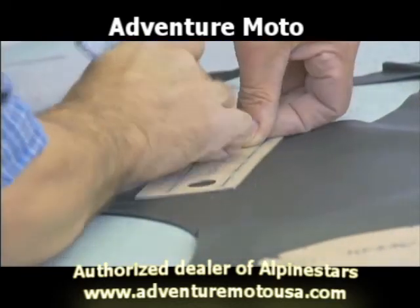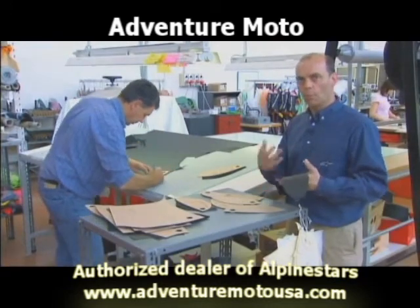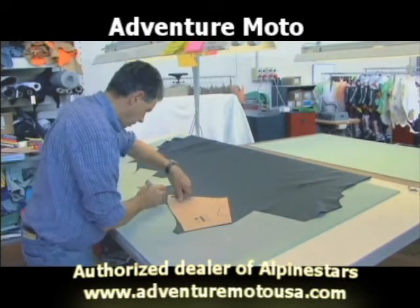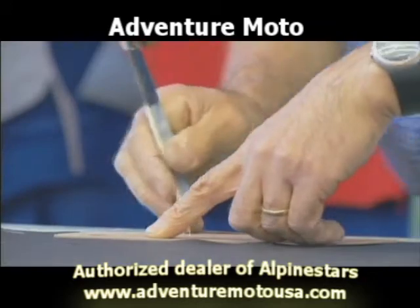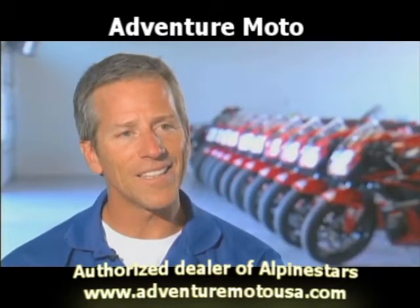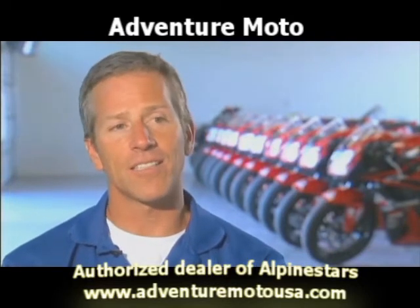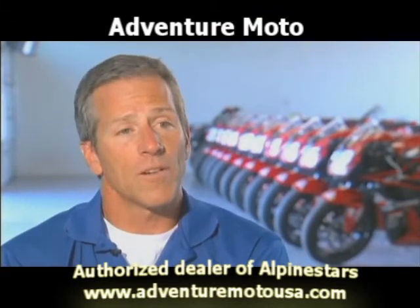Key to this is the hand skill involved in selecting particular parts of the hide to produce complementary parts of the suit, so that the suit ends up looking balanced and features the best possible safety performance across each part. One of the skills in doing this job is to make the most of the entire hide. It's a combination of old-world, hand-done craftsmanship with leading-edge science, backed by years of research into what hurts us when we crash.